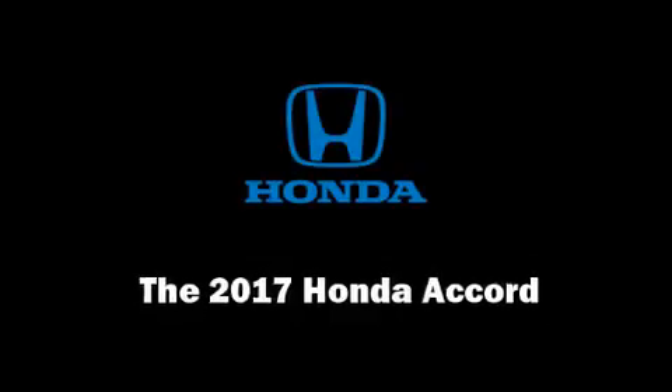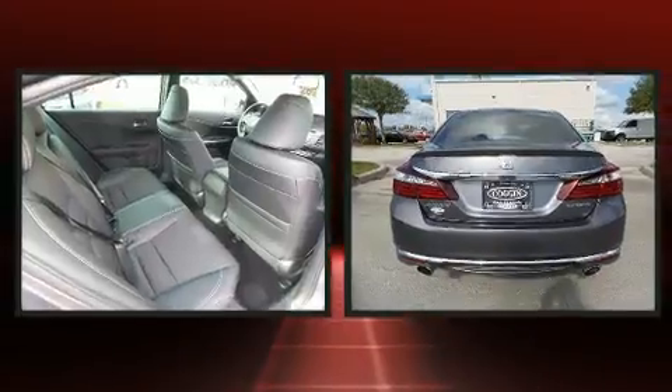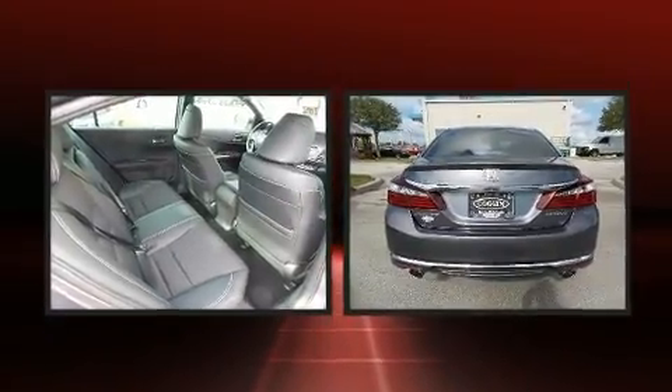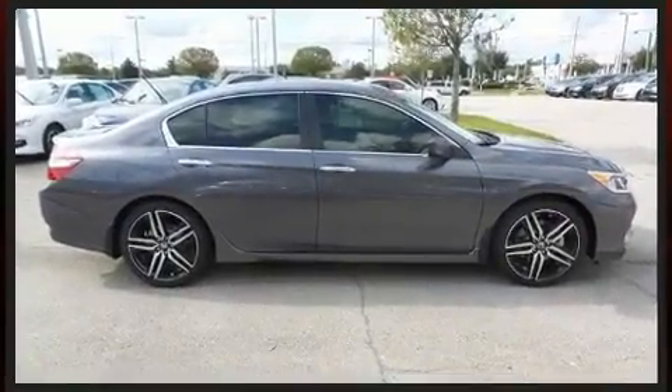Climb inside the 2017 Honda Accord. This four-door, five-passenger sedan leads among competitors in its segment. It features a front-wheel drive platform, an automatic transmission, and a 2.4-liter four-cylinder engine.